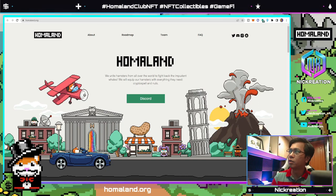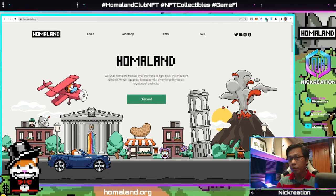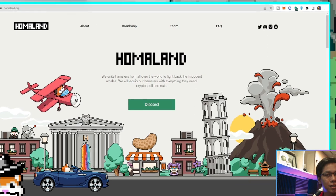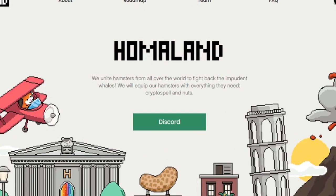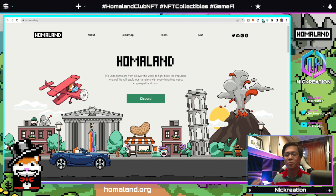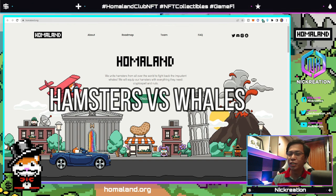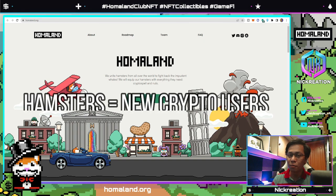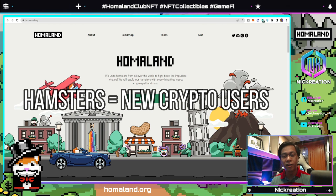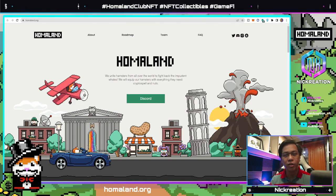Homaland Club basically wants to unite hamsters from all over the world to fight back the impudent whales. They will equip their hamsters with everything they need — crypto spells and nuts — which could be related to their tokens, NFT utilities, and all the knowledge they can share with their community. The main philosophy is hamsters versus whales, meaning they focus on new crypto users all over the world who are hungry to learn together with other people passionate about the space.